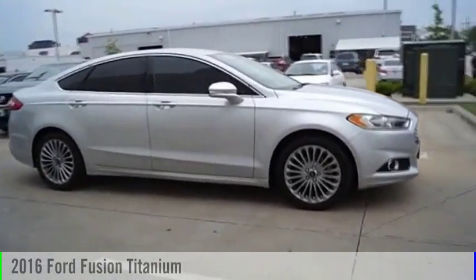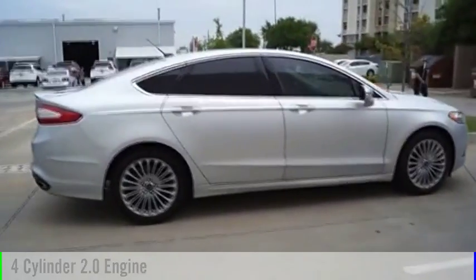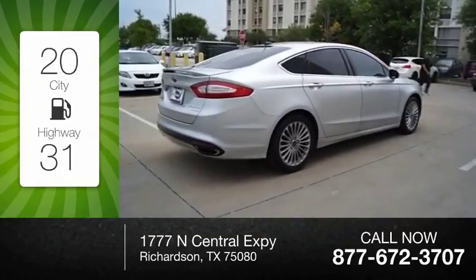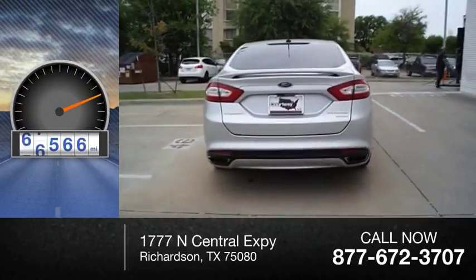2016 Fusion. This vehicle is powered by a front-wheel drive, four-cylinder, 2.0-liter engine, and comes with an automatic transmission. Great fuel efficiency saves you money by requiring fewer trips to the gas station. This vehicle has less than 90,000 miles.